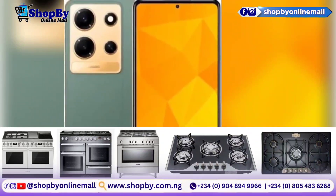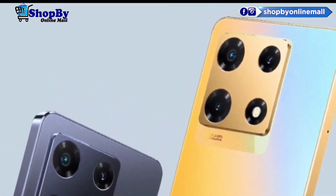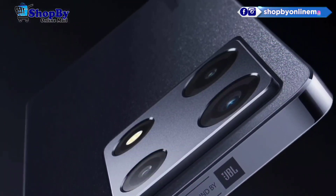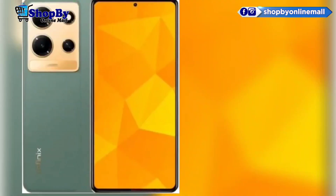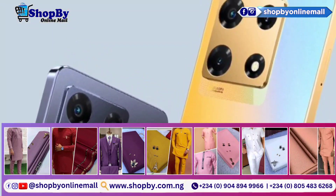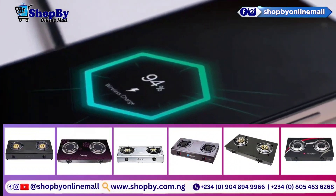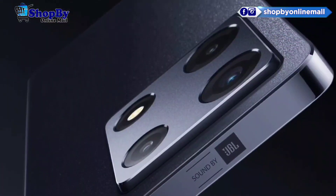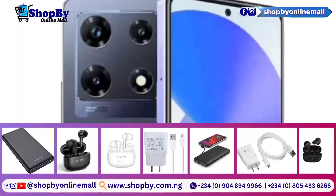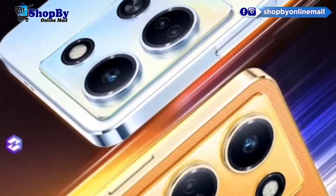Let's talk about the design and display. The Infinix Note 30 Pro immediately catches your eye with its sleek design and impressive build quality. The device features a premium metal frame combined with a glass back, giving it a premium feel in your hands. The large 6.9-inch Full HD Plus display with thin bezels provides an immersive visual experience, making it perfect for multimedia consumption, gaming, performance, and battery life.